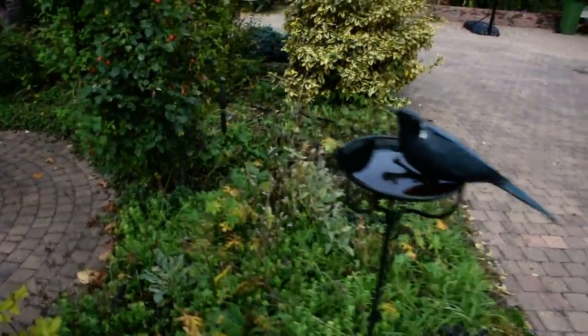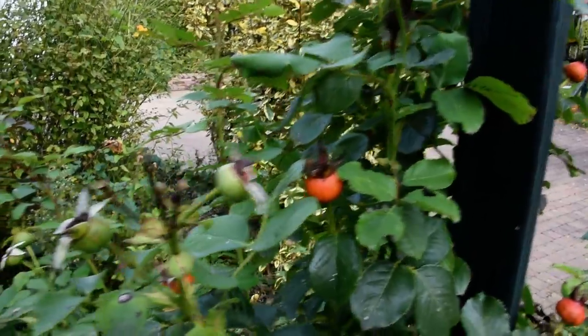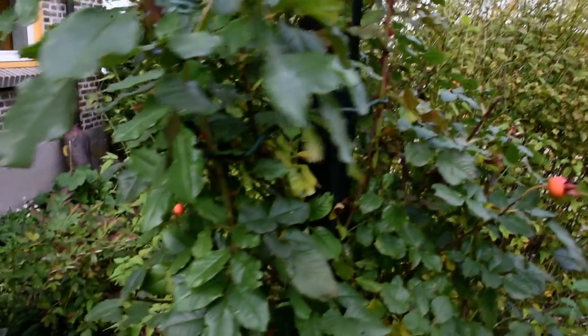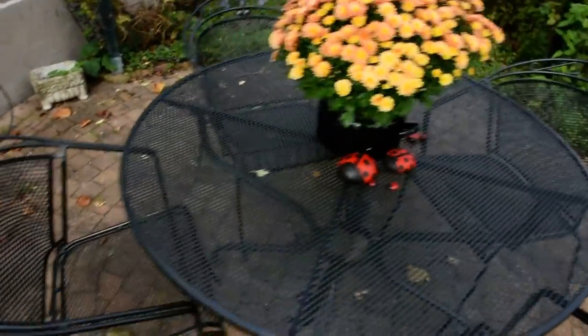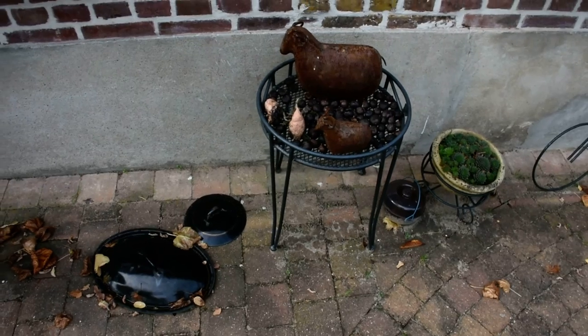Another rose still blooming, and this one has made hips too.